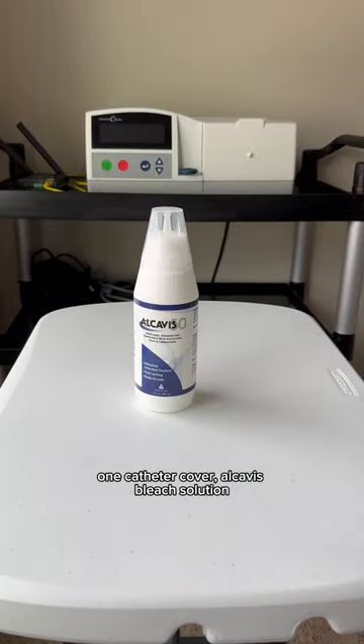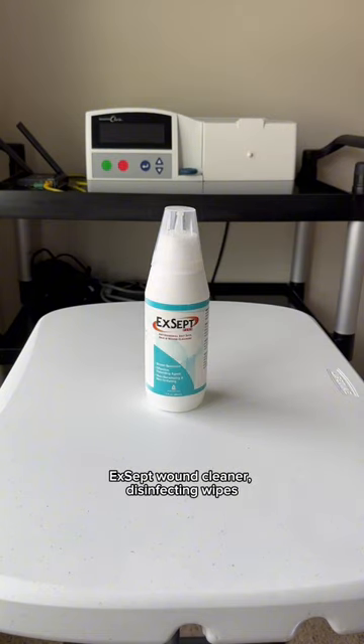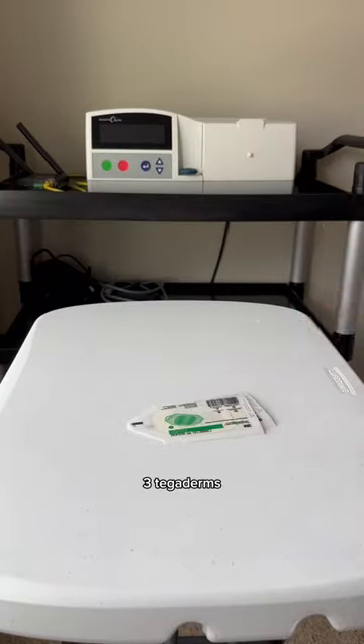One catheter cover, Alcovis bleach solution, except wound cleaner, disinfecting wipes, two masks, six adhesive removers, and three tagaderms.